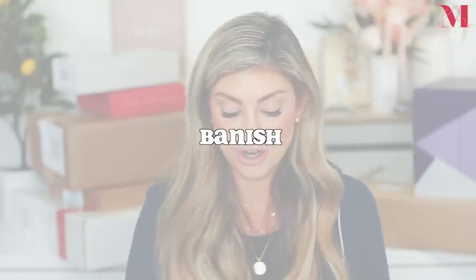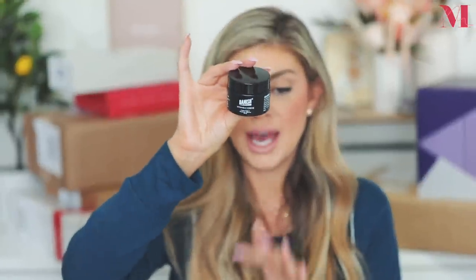Next we have a package from Banish, and they sent over a few products. First, the vitamin C cream, which will help brighten acne scarring and dark spots. Then the Banish serum, another dark spot corrector with vitamin C and vitamin E — vitamin E is really good for moisturizing and helping scarring heal. And then the pumpkin enzyme mask, an AHA exfoliating mask to reveal fresh skin. I'm going to try this out tonight.